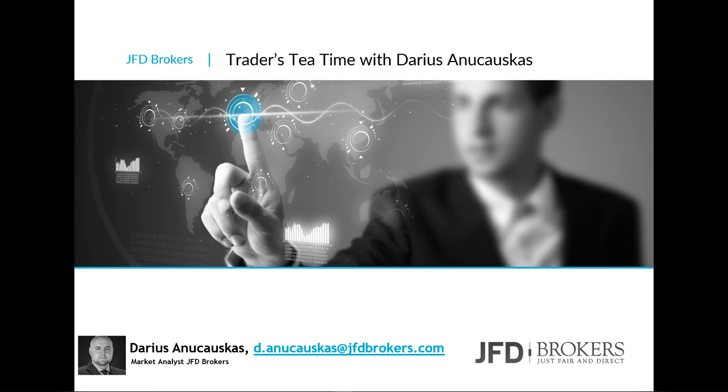Hello and welcome everyone to JFD Broker Service Tea Time. Today is the 25th of October 2018, and welcome to this Thursday afternoon session where we're going to have a look at the markets and what's happening with them right now.